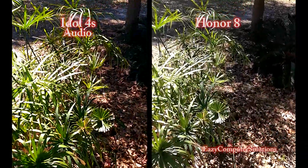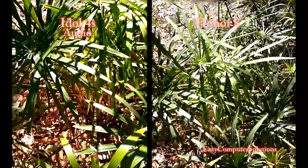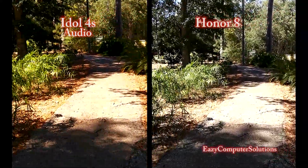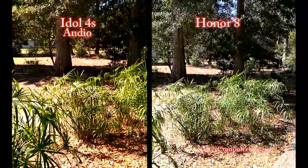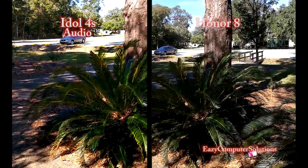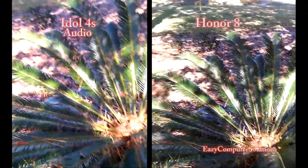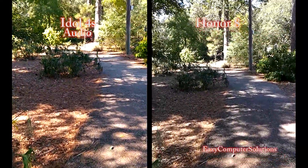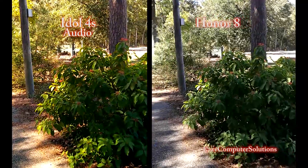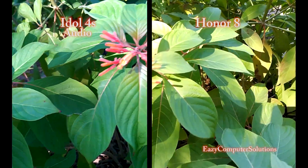Let's go ahead and get in close so y'all can take a peep at this flower. Getting some of that greenery in here as I walk. We have a 16-megapixel camera on one device, which is the Idol 4S, and we have a dual 12-megapixel camera on the Honor 8 — both devices at a $399 price point. It's awesome, I think it's purely awesome. I got both devices snugged in my hand; I'm not using a tripod.